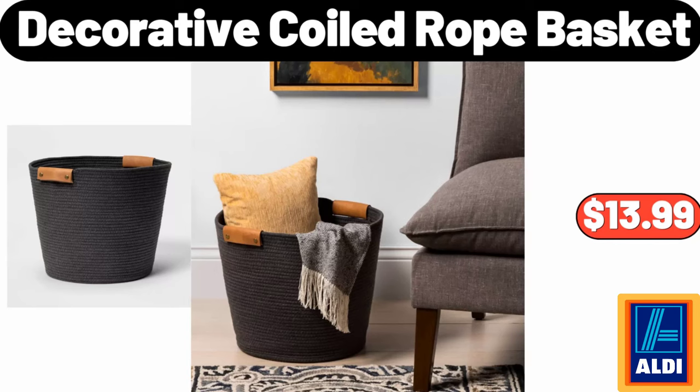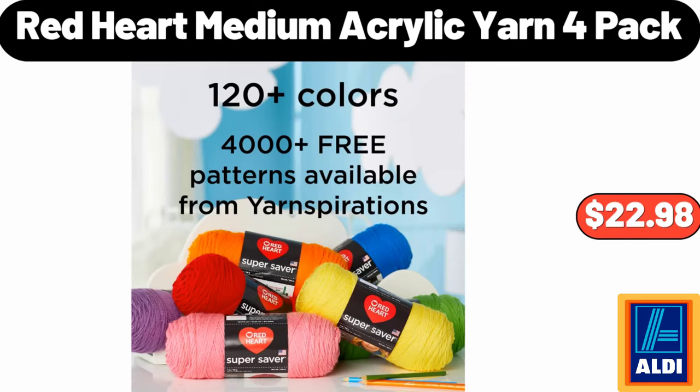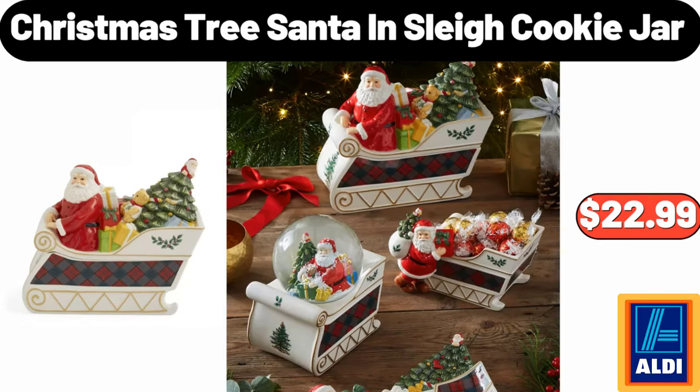Decorative Coiled Rope Basket, $13.99. Friends, what do you think about the prices of the products — are they too high? Please share your thoughts with us in the comments. Red Heart Medium Acrylic Yarn 4 Pack, $22.98. Christmas Tree Santa in Sleigh Cookie Jar, $22.99.